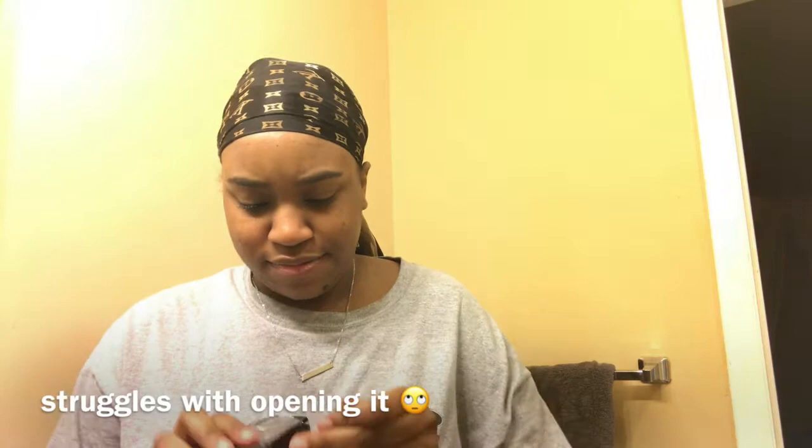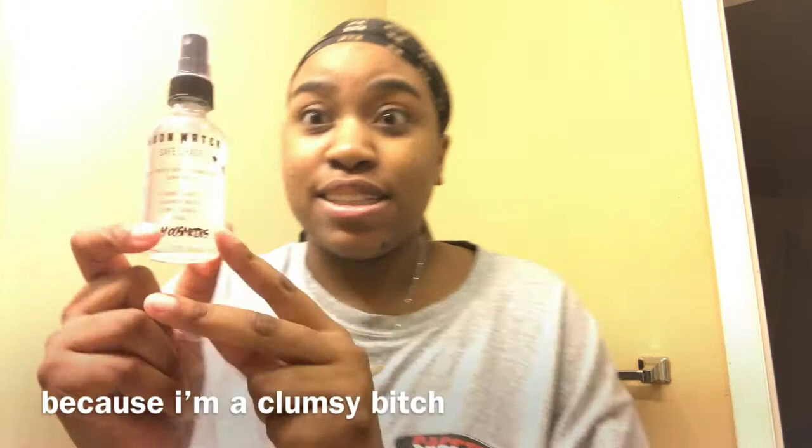Do they all smell the same? I like this masculine smell. Hey guys, it's me, Juba Blue.